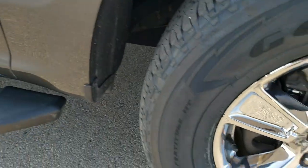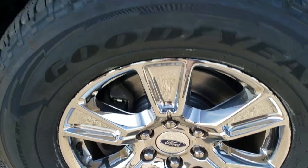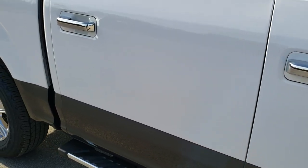No dents or dings on the passenger side front fender. Passenger side rim — no scuffs or scrapes. As you go down this side of the truck, take note of how clean the body is, how reflective and mirror-like that paint is.